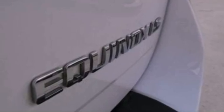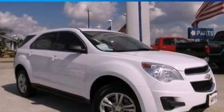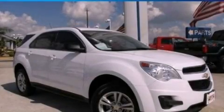With an EPA estimated rating of 32 miles per gallon on the highway, this vehicle is clearly a fuel-efficient choice. This vehicle won't last long at this price. Call and arrange a test drive now.